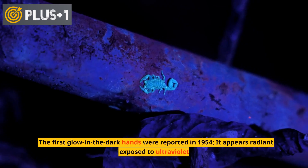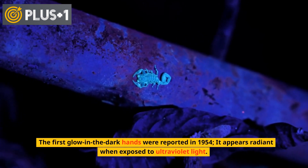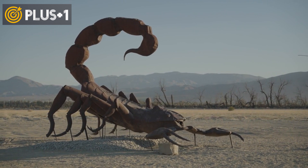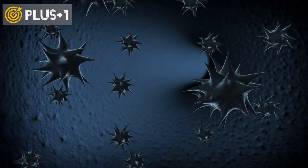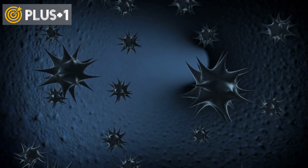The first glowing scorpions were reported in 1954. They appear radiant when exposed to ultraviolet light. Since then, scientists have observed several species with this feature, although not all scorpions glow with the same intensity. With approximately 2,500 known species, differences in their outer shell cause variation in their glow — weaker in some and more pronounced in others.